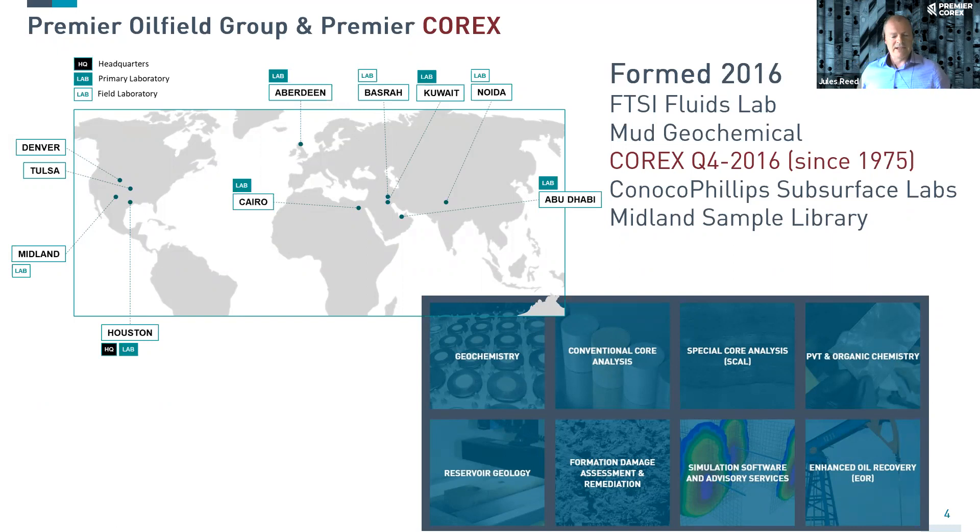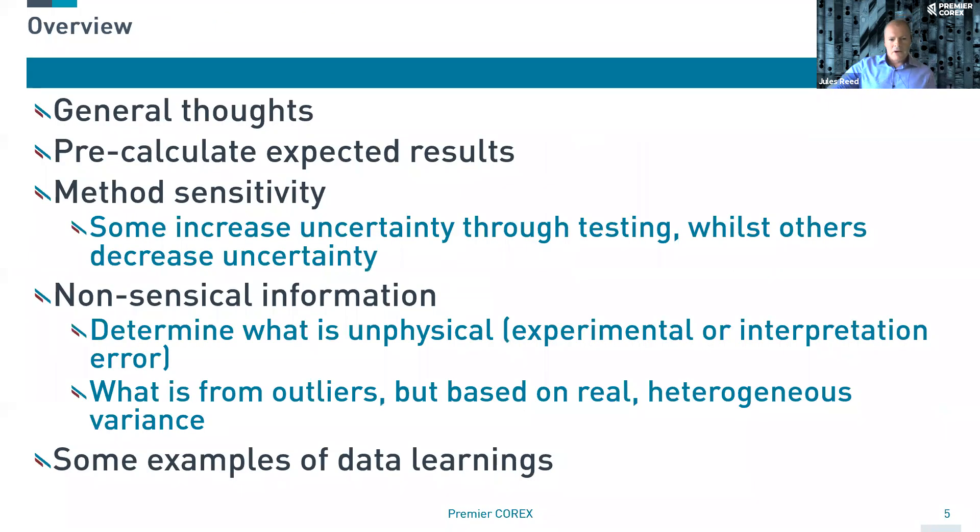Premier CoreX has been around since 1975, performing core analysis, conventional and special core analysis, formation damage, as well as reservoir geology. We have a very wide range of different services. My particular remit is to look at things like conventional core analysis, special core analysis and EOR, or enhanced oil recovery. Today I'll look at some general thoughts, then pre-calculations of expected results, quality control, method sensitivity, and how to control uncertainties.